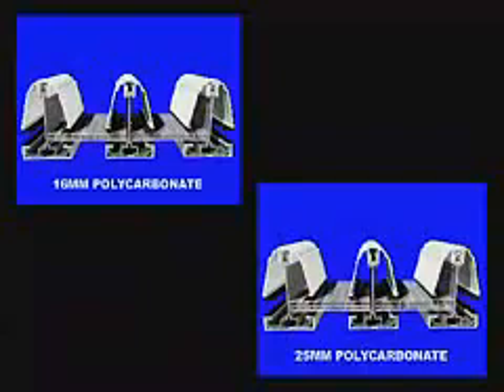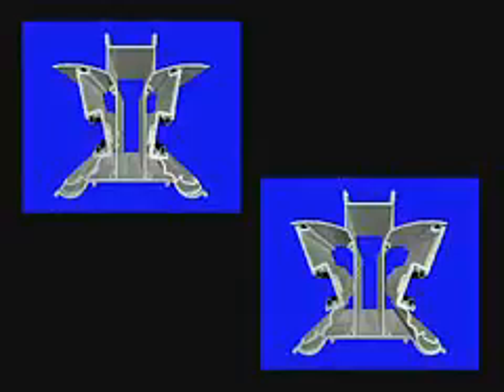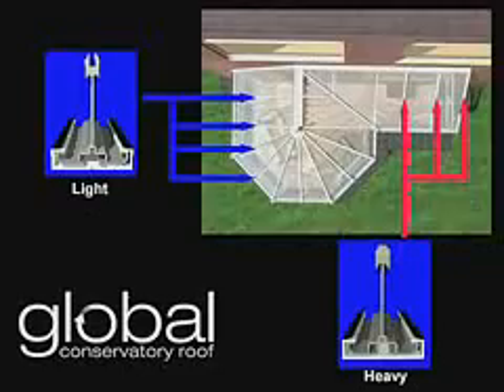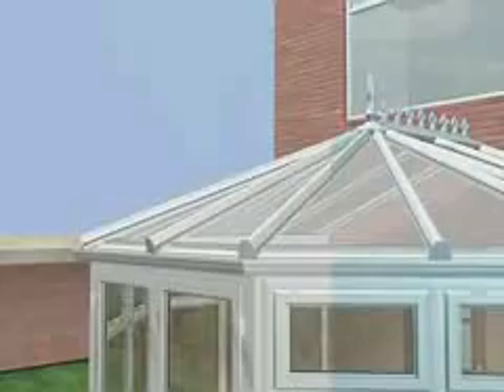When using the Global Roofing System, there is no need to use two roof systems. This system caters for two different polycarbonate sizes, glass roofs, pitches from 5 to 35 degrees, dramatic bar spans, three woodgrain colours and two white colours.